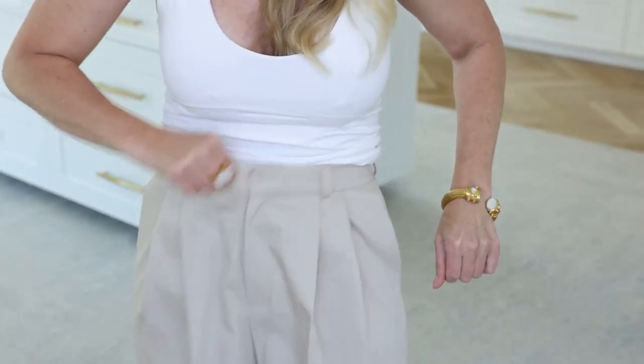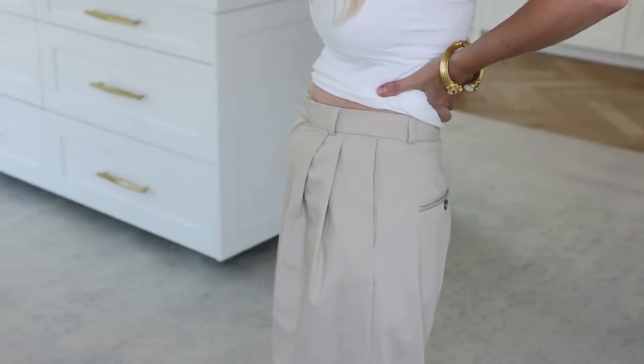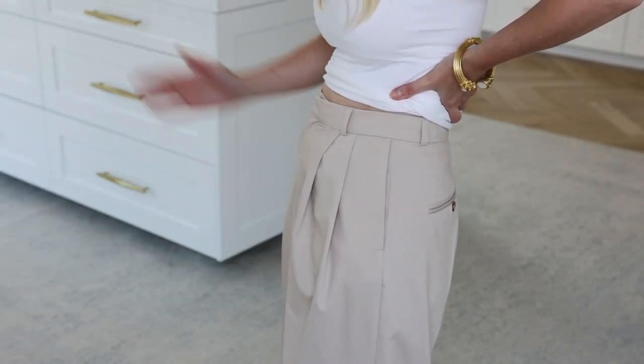Now let's get into why these pleated pants are tricky. They're tricky because number one, there is no stretch in the waist — no forgiveness whatsoever. It either fits or it doesn't fit, and it can feel very tight and constricting. You may even get skin overhang or a little muffin top because there's no spandex, no stretch, very unforgiving. That's problem number one.